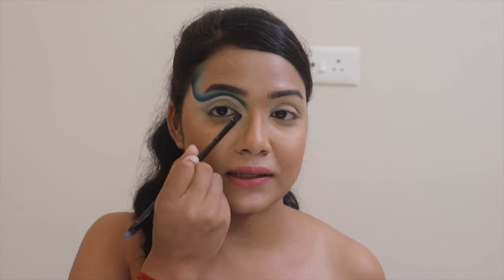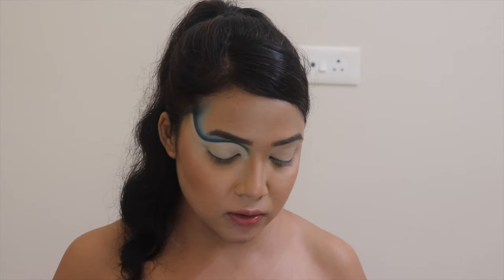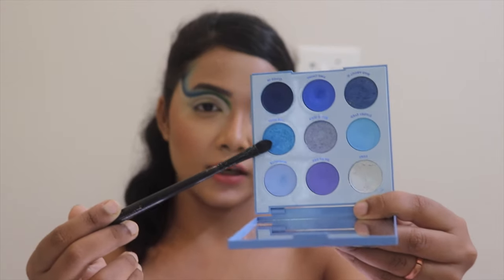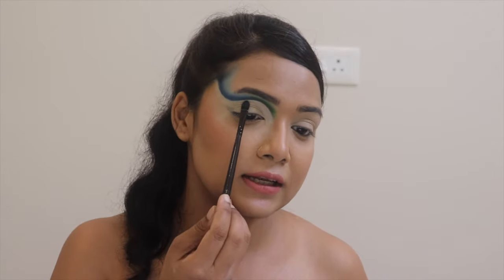I'm done with that white shade, placing it onto this area about halfway toward my eyeball. Now I'm going to take my Blue Moon Palette and from it I'm taking the shade called Tight Pull, which is a shimmery shade. I'm going to start putting it onto the lower portion of my eyes.